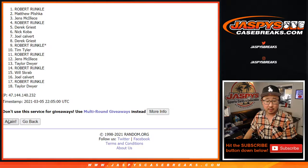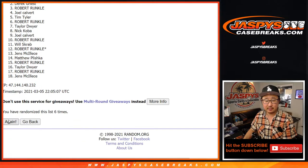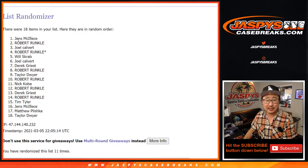Counting through 11 randomizations for names. After 11, we've got Jens down to Taylor.